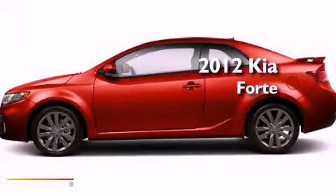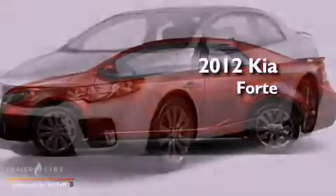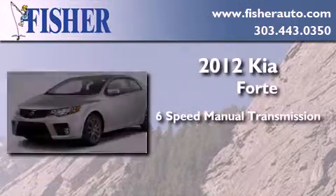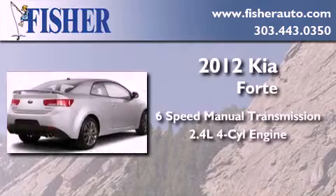This is a brand new 2012 Kia Forte. This four-door sedan has a six-speed manual transmission and an inline four-cylinder engine.